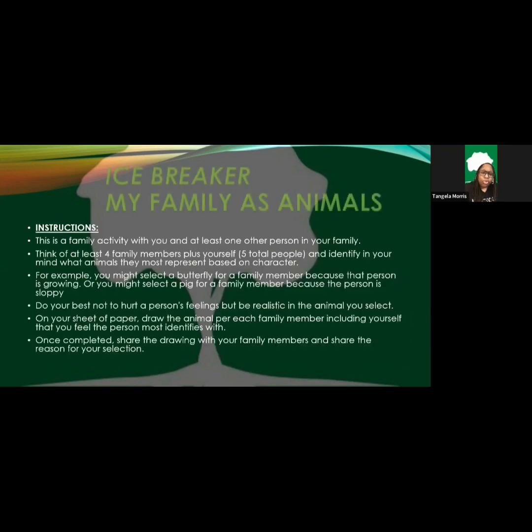Just so you know, 'My Family as Animals' — we didn't make this up. This is actually a therapeutic activity, something I used when working with children and families. Number one, it was a good way for the family to engage and interact. Number two, it gave me an opportunity to see their family dynamics.